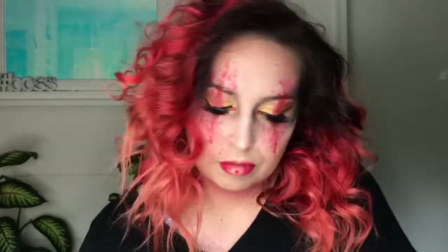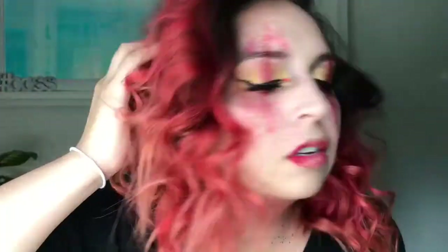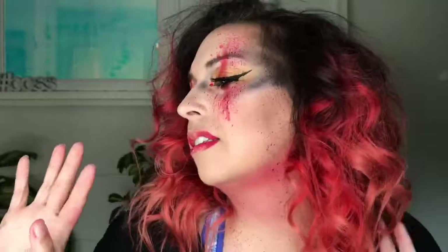We are done with Aries! I hope you enjoyed this video. Be sure to follow me on social media — I'm on Facebook and Instagram. Click that subscribe button and the bell. I'll see you in the next zodiac series tutorial!